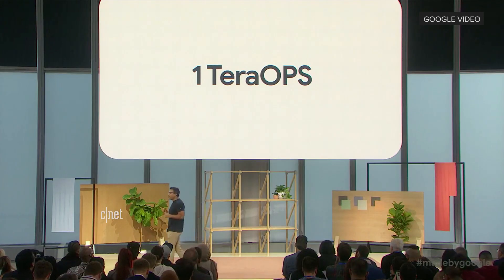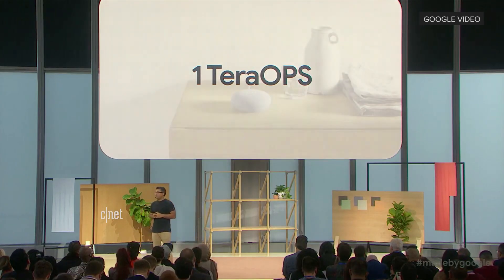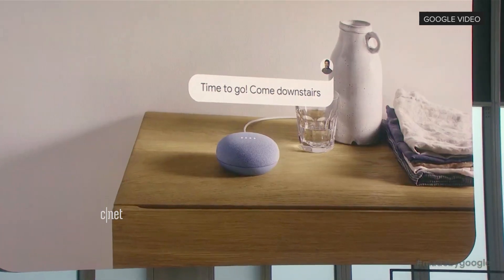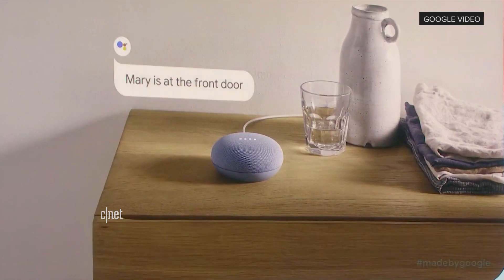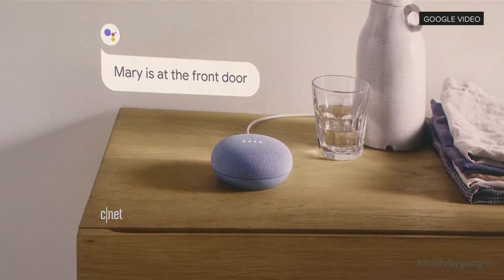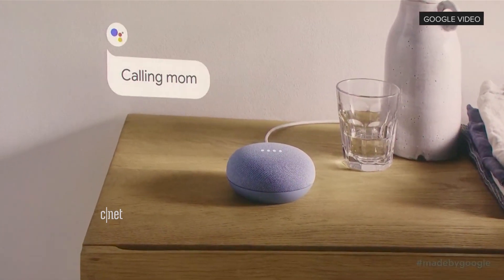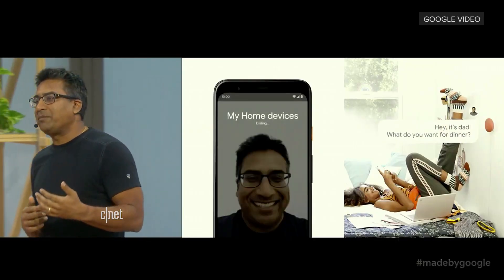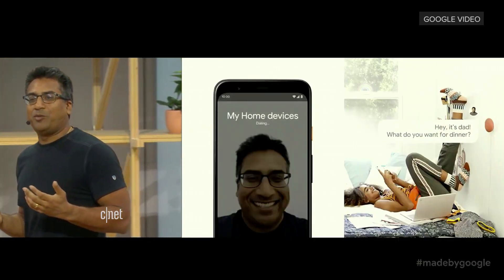Nest Mini also powers an amazing home communication system — a home intercom so you can talk room to room, a home alert system telling you who's at the front door, and a home phone allowing you to call anyone in the world for free using Google Duo. I can even use my phone to call my Nest devices, which works great for those times I'm leaving work and I want to ask the family what they want for dinner.